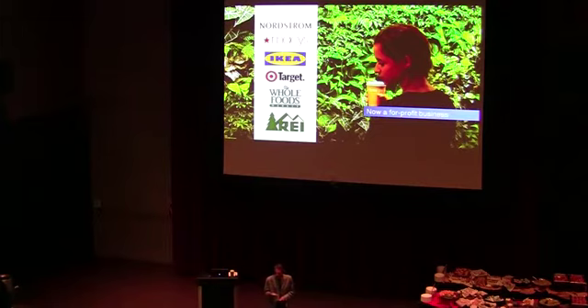Today this paradigm has shifted. Green retail is viewed as a necessary part of an economically viable business model.